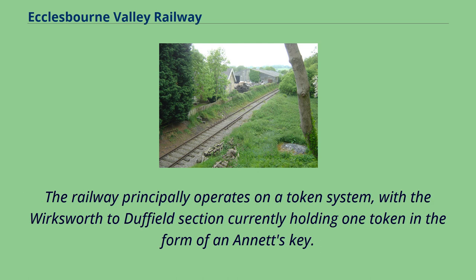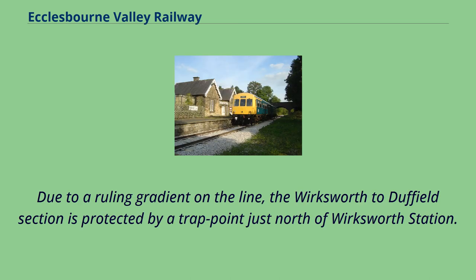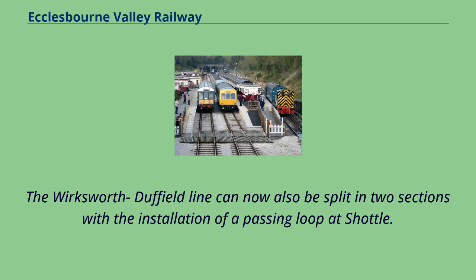The railway principally operates on a token system, with the Wirksworth to Duffield section currently holding one token in the form of an Annett's Key. The Wirksworth to Ravenstor incline holds a different Annett's Key. Due to a ruling gradient on the line, the Wirksworth to Duffield section is protected by a trap point just north of Wirksworth station. The Wirksworth-Duffield line can now also be split into two sections with the installation of a passing loop at Shottle.